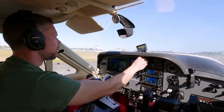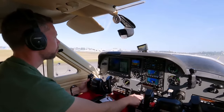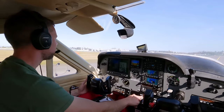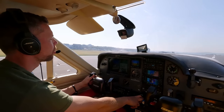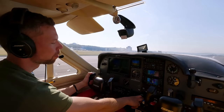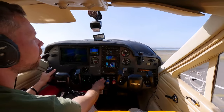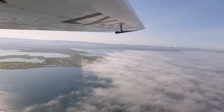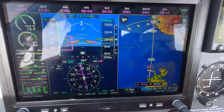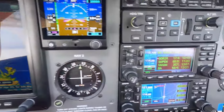We'll be taking off runway 19, which is the opposite direction from when we came in yesterday. Takeoff — all set, engine green, airspeed alive. Just leveled off at flight level 100, setting our cruise power now.